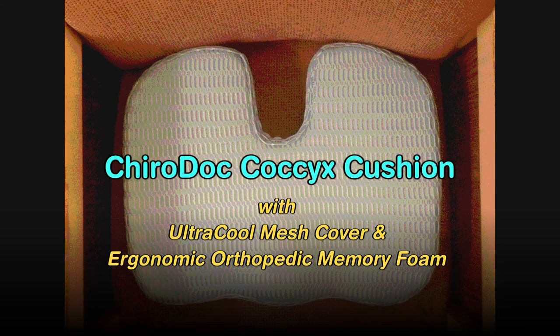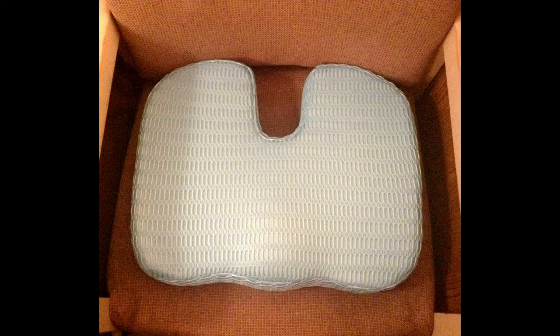If you suffer from back pain or are tired of sitting long periods of time on hard seats, then give this a try. The Cairo Coccyx Cushion with Ultra Cool Mesh Cover and Ergonomic Orthopedic Memory Foam.